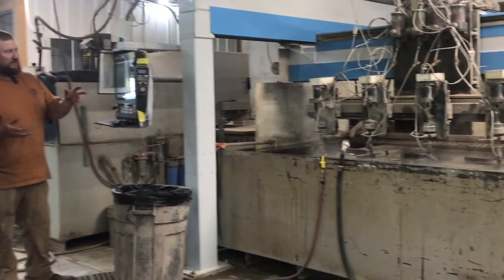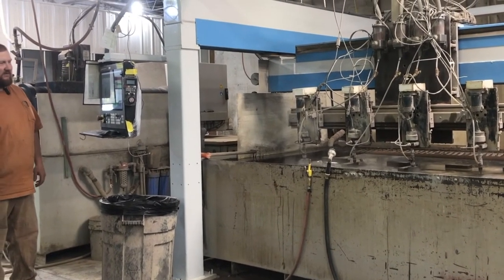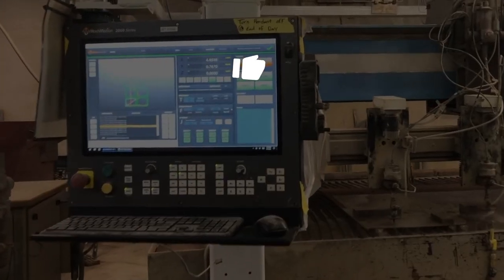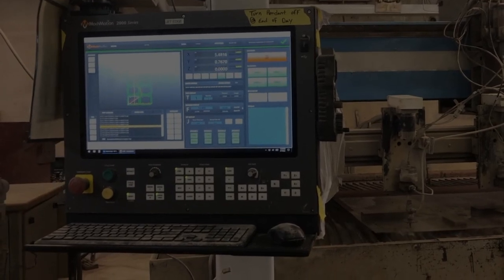If you have a machine you'd like to upgrade or are interested in a demo on our controller, please reach out to us, talk to us and see what we can do for you. Please like, share, and subscribe — we'd love to hear from you. Thanks for watching.